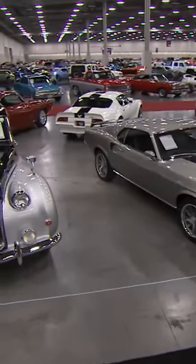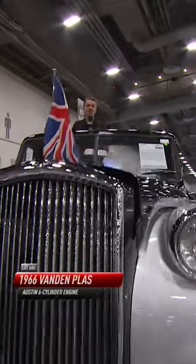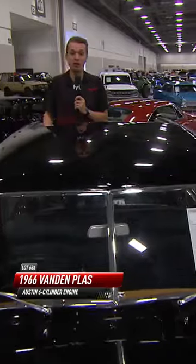Yes, the Queen — she's 96 years young, and God bless her — but back when she was about my age in 1966, she had an official visit to Jamaica, and this was the car commissioned for her.